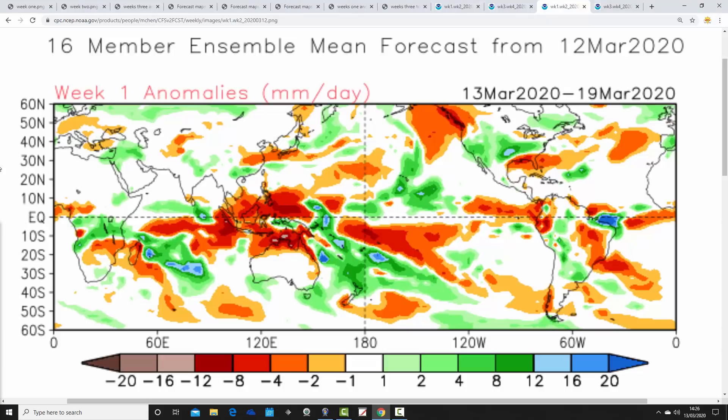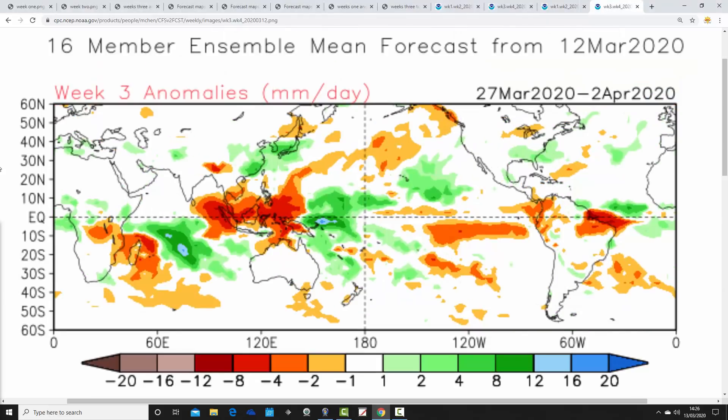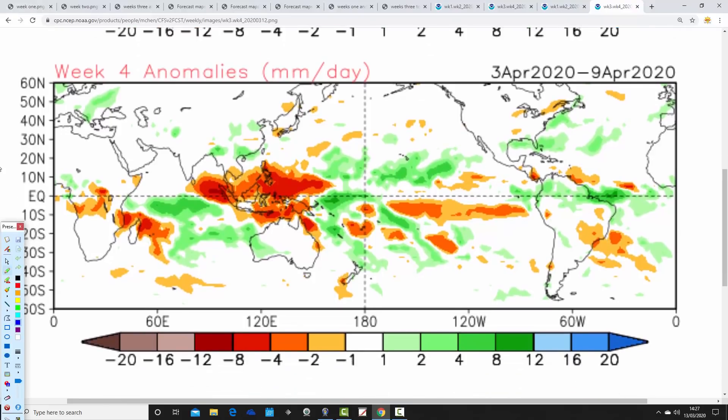Moving on to precipitation anomalies. Week one, 13th to 19th of March, is wetter than average for Scotland and Northern Ireland, near normal for England and Wales. Week two precipitation anomaly, 20th to 26th of March, goes a bit drier than average for Scotland, near normal elsewhere. No signal for week three, 27th of March to 2nd of April. Then hints of being wetter than average in week four — we've got that big trough stuck over the top of the country combined with northern blocking — hinting at quite unsettled conditions with above-average precipitation in that week.